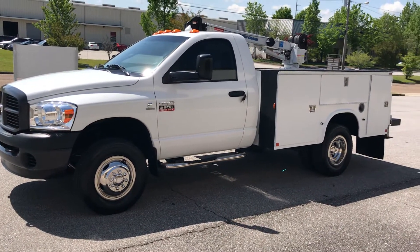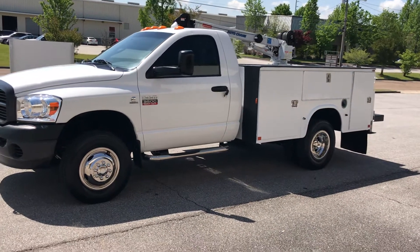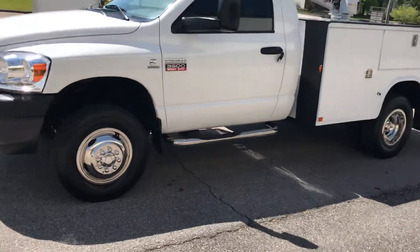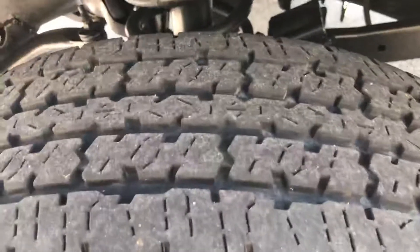Hey, this is Adam with Heavy Metal Automotive here to show you this 2008 Dodge Ram 3500 we're selling. It's a mechanics truck with a 4,000 pound crane, it's got a nine-foot bed on it, it's a one-owner truck — it belonged to Cummins in Dallas, Texas. It's one of their service trucks.